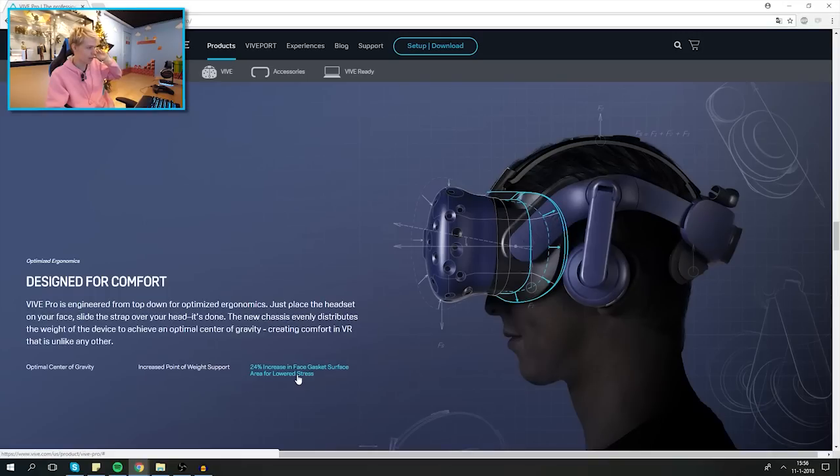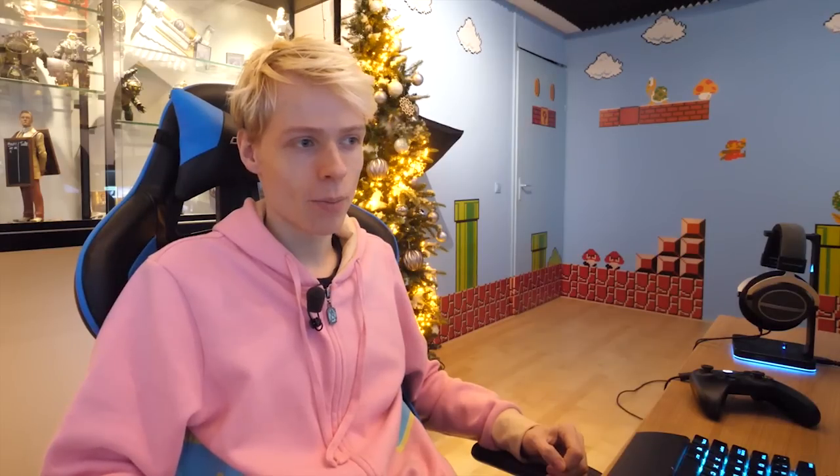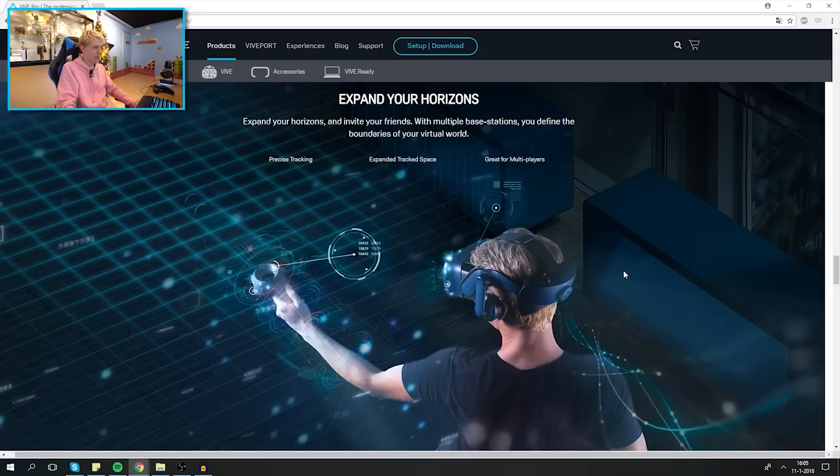I'm really happy they decided to go for the full package here — you buy a Vive Pro, get it out of the box, and you're ready to go. But it will come at a much higher price. They haven't announced the price or launch date yet, but I think it will be fairly expensive. This is for VR enthusiasts and developers who want to upgrade their overall VR experience.